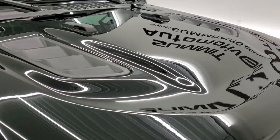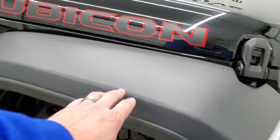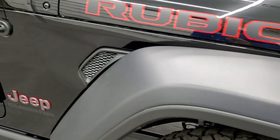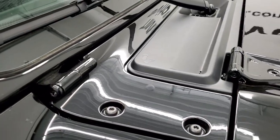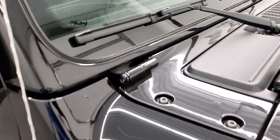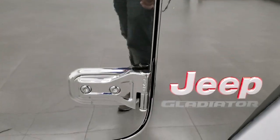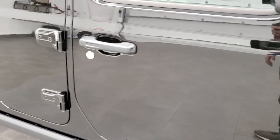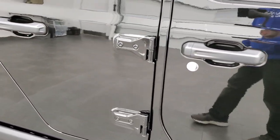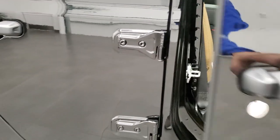This one has the plastic fenders — they're not the color-matched ones. You get the Jeep logo on the side of the window. It takes a T50 to take those doors off. We did a video on how to take your Wrangler doors off — it's pretty much exactly the same for the Gladiator, and that's in the upper right part of the screen.